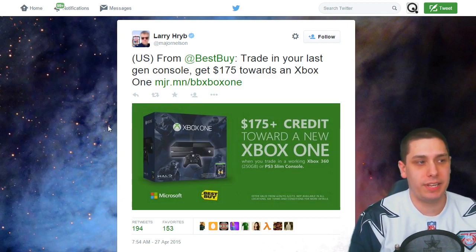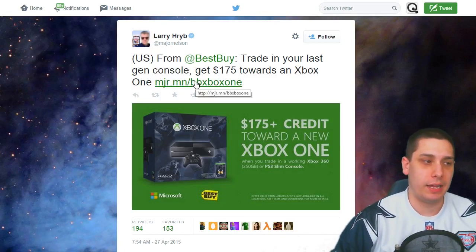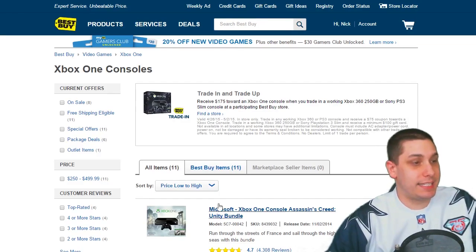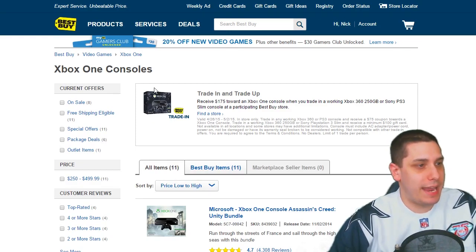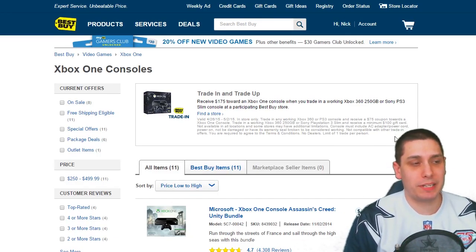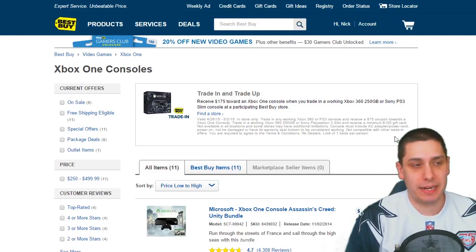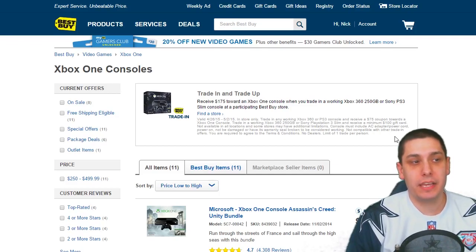It says trade in your last-gen console and get $175 toward an Xbox One, and he leaves a link. Now, this is only for United States people unfortunately — Canada and those of you overseas, this deal does not apply, and I apologize. But for those of us in the United States, this is a really great deal. When you click on the Best Buy website, you can see that this deal is highlighted right at the top: you'll receive $175 toward an Xbox One console when you trade in any working Xbox 360 250GB or the Sony PlayStation 3 Slim console at a participating Best Buy store. It does have to be the 250GB version of the 360 or the PlayStation 3 Slim.